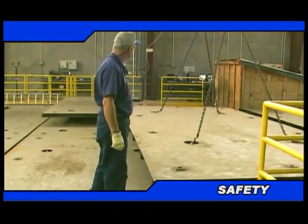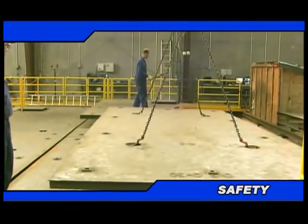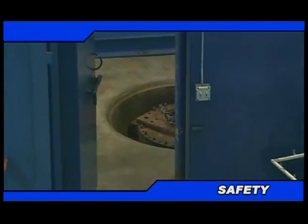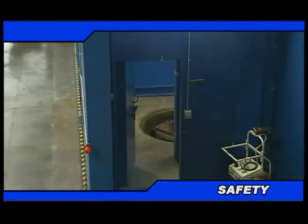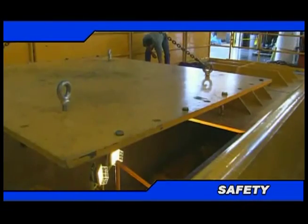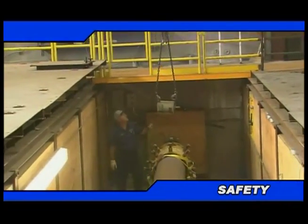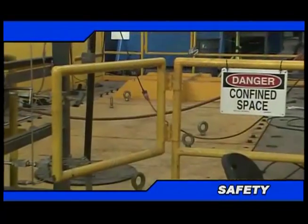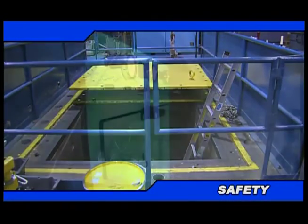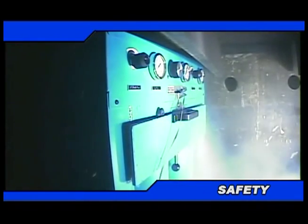At Stress Engineering Services, we are committed to providing the safest testing environment possible. Our testing facilities operate under stringent safety procedures and are equipped with a variety of safety features, including test pits, casings, chambers, and shields. The test pit walls are constructed of two feet thick reinforced concrete, and each pit is secured with a bolt-down steel lid. Our test cells provide protection from test articles under pressure with their double-plated steel enclosure design.